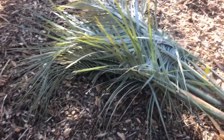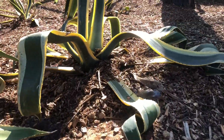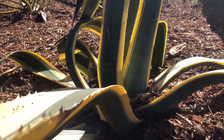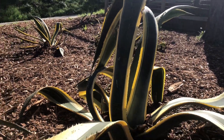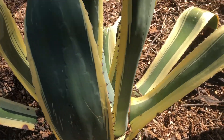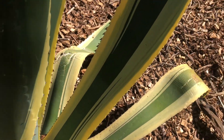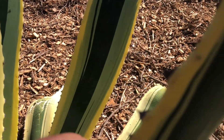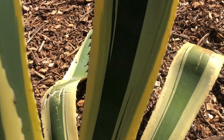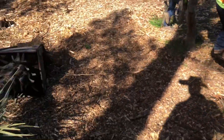Next thing you know, tropical paradise arrives — Butia capitata. They actually reused some of these agaves. Look at that, so much color. Got to watch out for these thorns, but those are free.